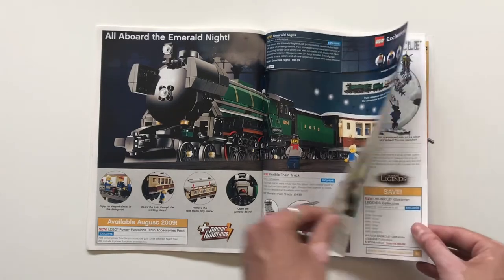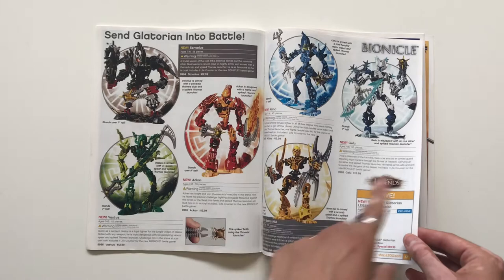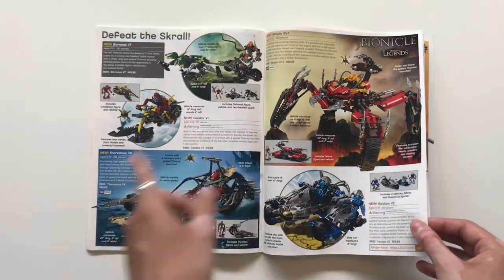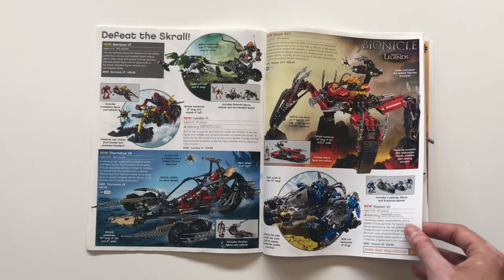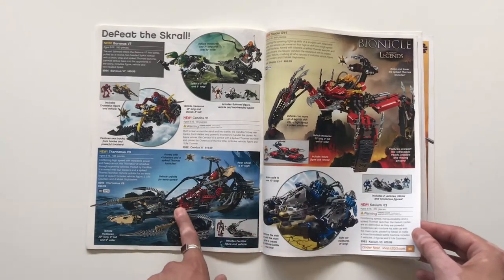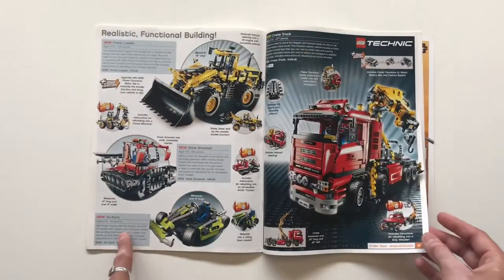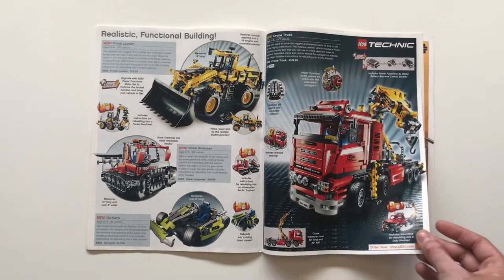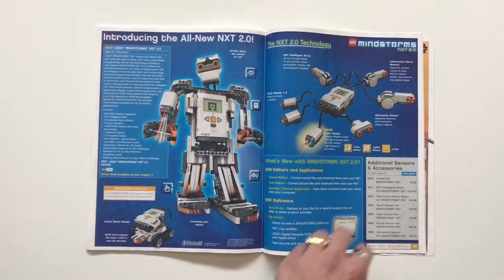Some Bionicle construction, which I just don't have the knowledge to do justice. Continuing on: more Bionicle, an interesting-looking arachnoid-type set, and some sort of bike. Then Technic: a crane truck and some smaller Technic vehicles, which again I don't have much knowledge for. Mindstorms as well.